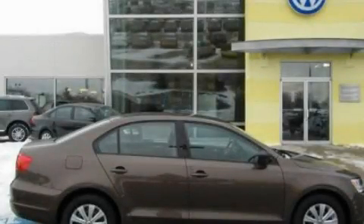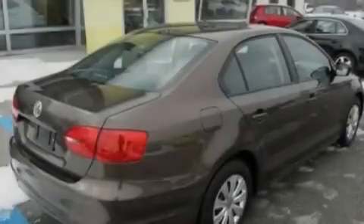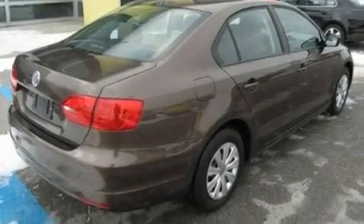This is a 2011 Volkswagen Jetta. It has a 2.0-liter four-cylinder engine and an automatic transmission.